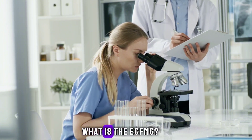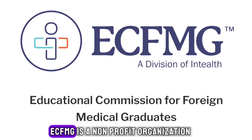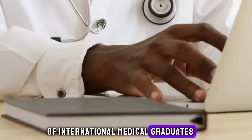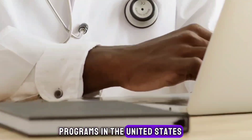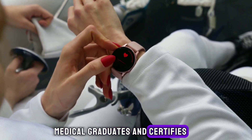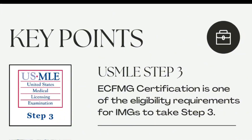What is the ECFMG? The Educational Commission for Foreign Medical Graduates (ECFMG) is a non-profit organization that evaluates the qualifications of international medical graduates who seek to enter residency or fellowship programs in the United States. ECFMG assesses the medical education credentials of international medical graduates and certifies their readiness to enter U.S. graduate medical education programs.